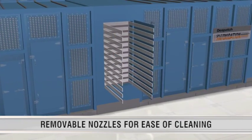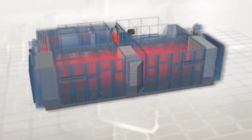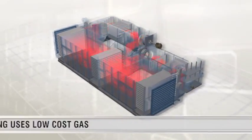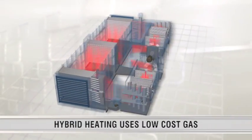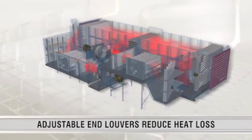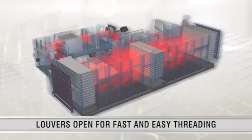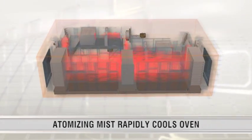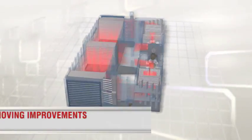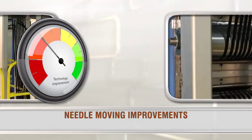Removable nozzles in the supply and return receivers mean you never have to enter the chamber for cleaning. The split-zone oven integrates additional energy-saving features and productivity improvements. Hybrid heating allows you to operate the oven with low-cost gas with the assurance of an electrical backup. Patented adjustable end louvers automatically adjust to significantly reduce heat loss and open for fast and easy threading. Rapid cool-down and heat-up capability minimizes time to restart production.